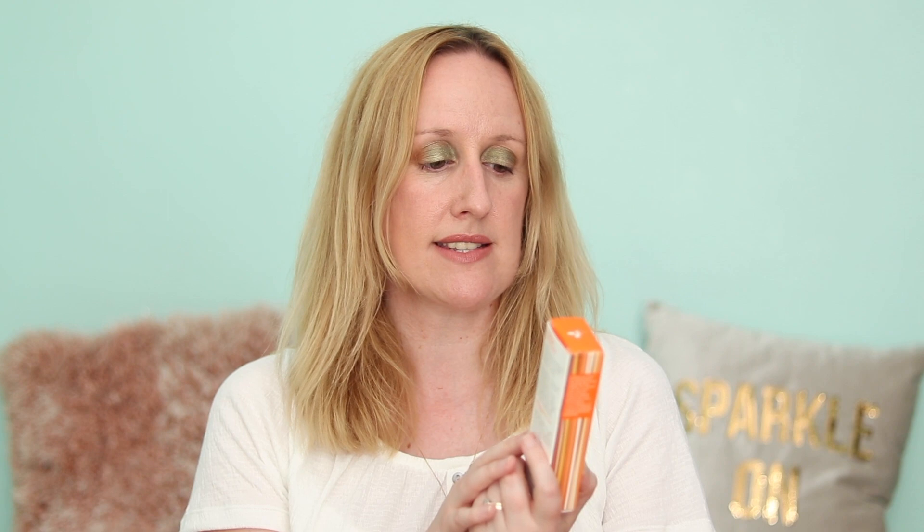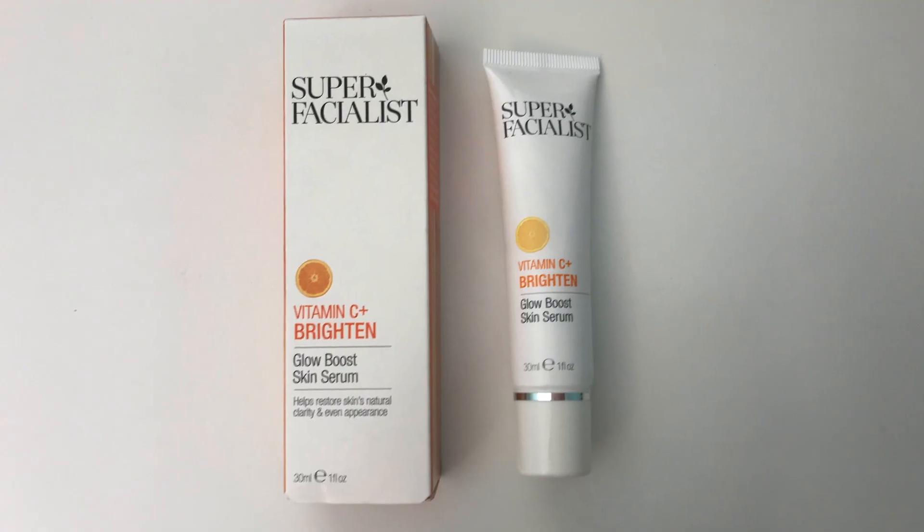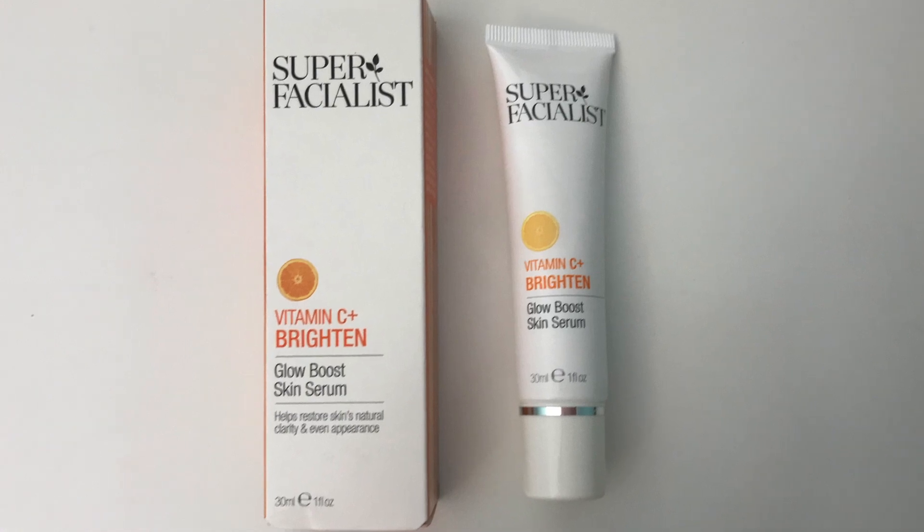The next product is from the brand Super Facialist. I have got a few products from this brand. Super Facialist is a comprehensive skincare range suitable for everyone, combining natural extracts, high-performance scientific ingredients and exquisite aromas to give the best results — healthy, beautiful and youthful looking skin. This is the Vitamin C Plus Brighton Glow Boost Skin Serum and the RRP is £17, and the price I paid is £5.99.